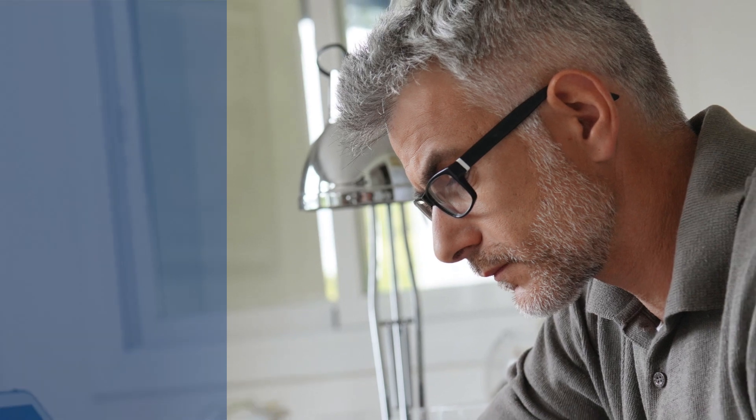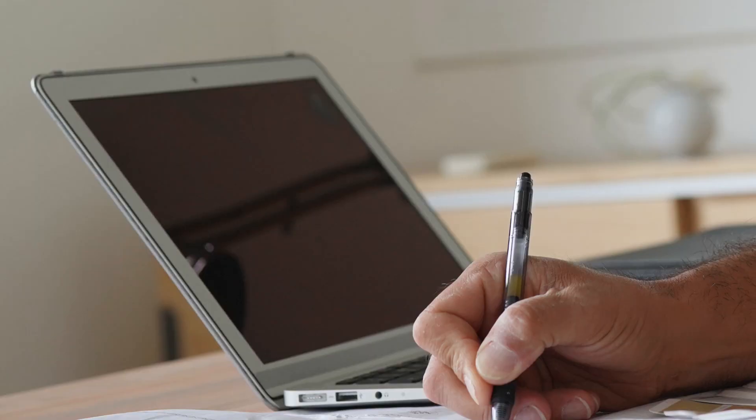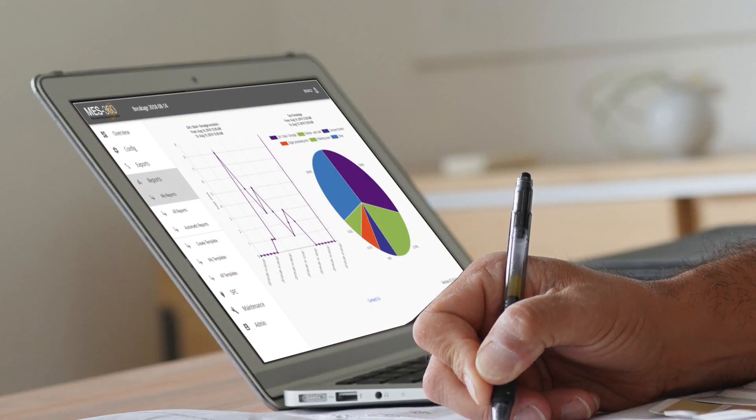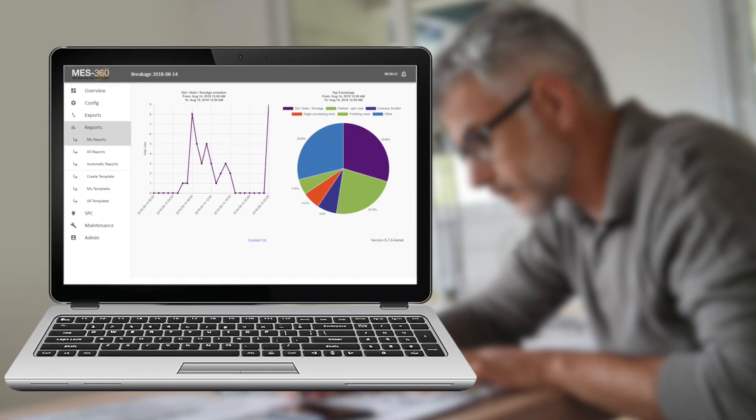Today, when Mr. Jones has to make critical decisions, evaluate production issues, or implement changes, he doesn't have the tools that will give him a complete view of his lab's operation to put him ahead in the market. A comprehensive manufacturing execution system like MES360 puts all of this information at his fingertips.